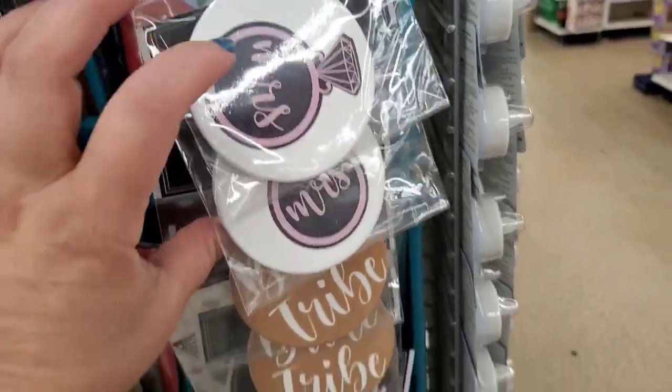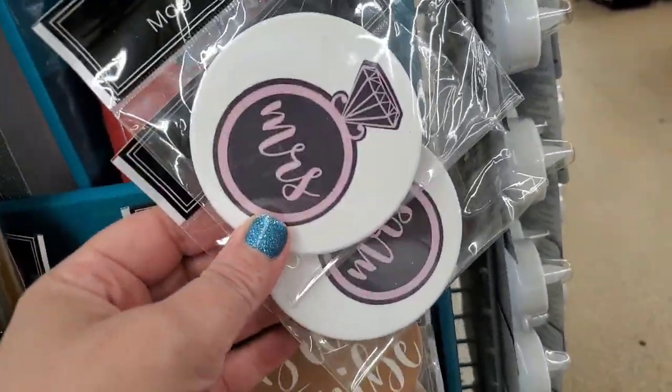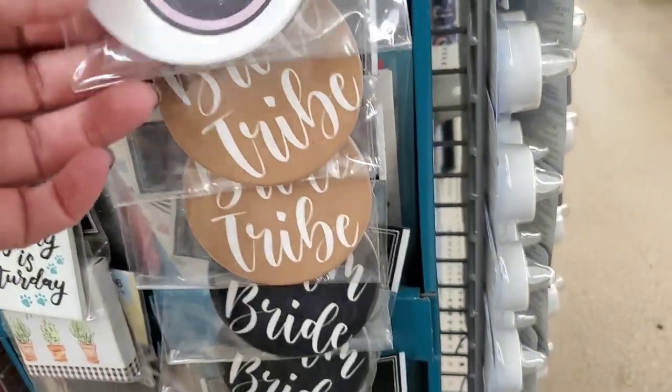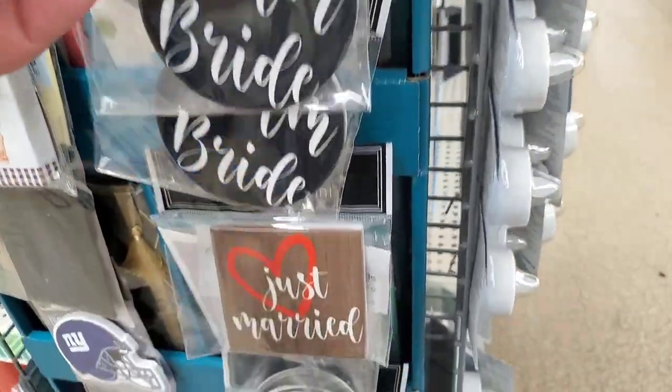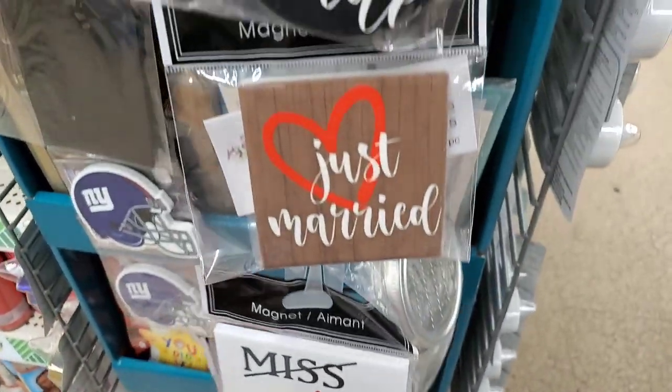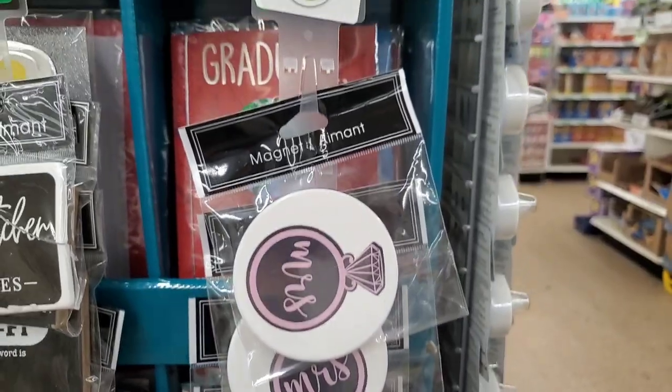Perfect little party favors for brides-to-be or her guests. We have an engagement ring magnet, bride tribe, team bride, just married, and miss and missus. That's a nice collection for anyone you know who might be getting married.